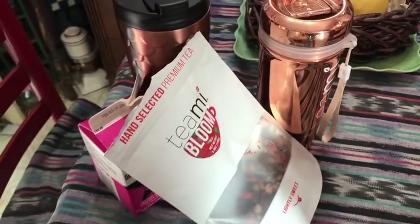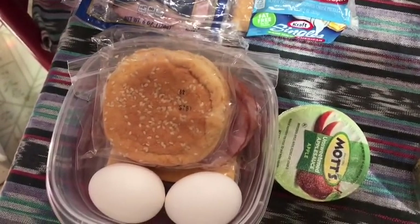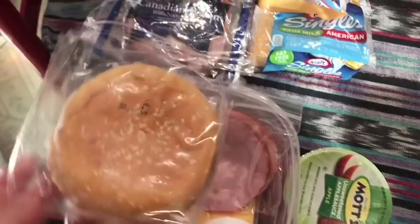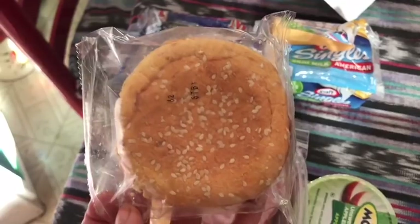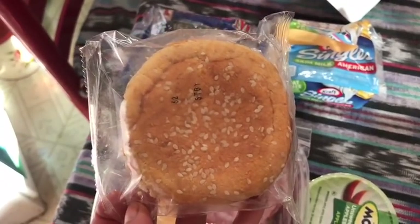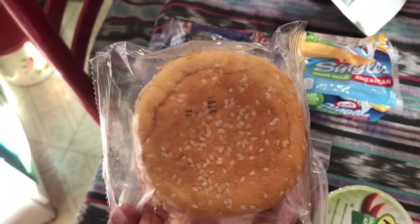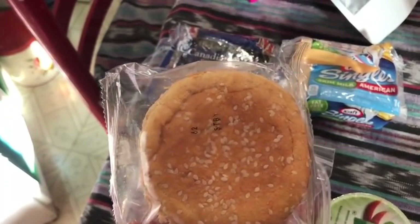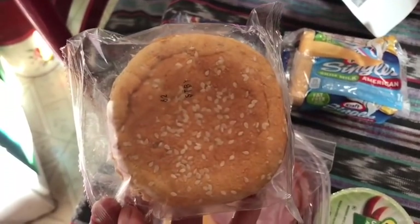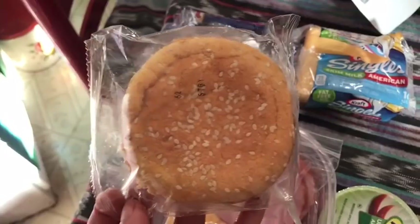Coffee and tea are both zero smart points. Lunch today is going to be a smart bun eggs benedict. The smart bun is one smart point. If you're interested in getting smart buns or smart cakes, there's a link in my description box which will take you to the website - use my coupon code if you want a discount. Everything on the website is one smart point, so this smart bun is one smart point.